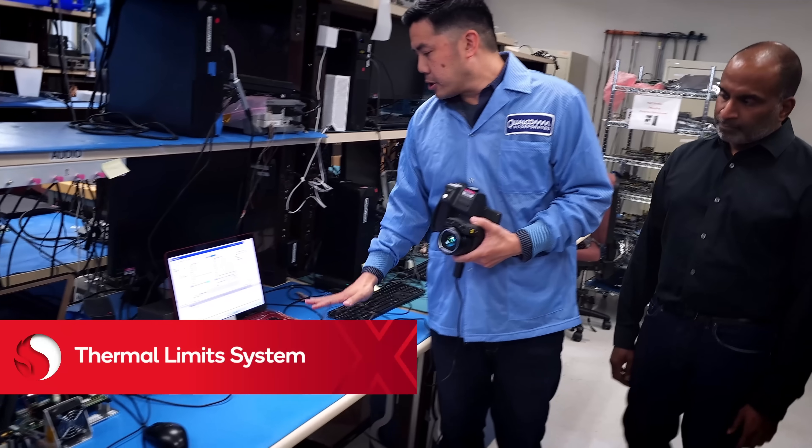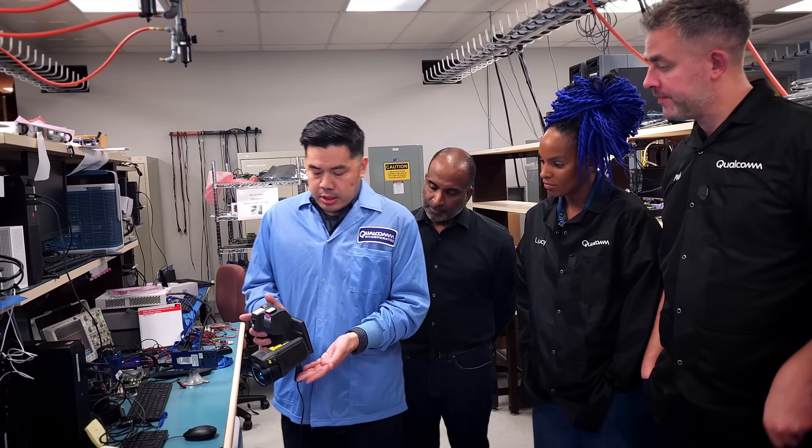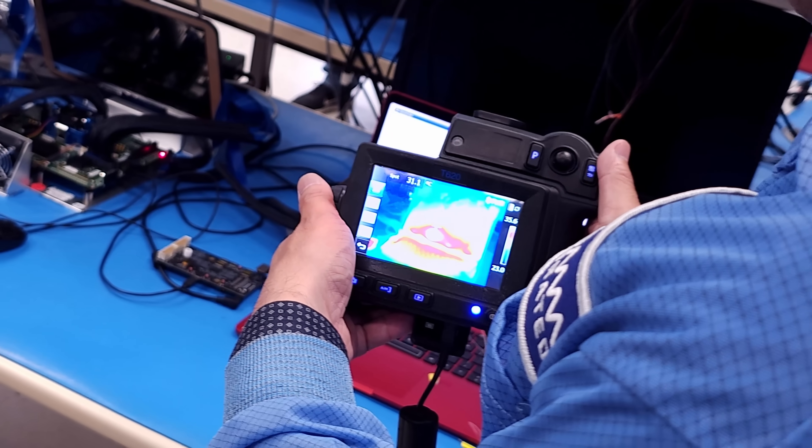We have a couple of thermocouples placed across the device. The Snapdragon X Elite platform is kind of idling right now, and as you can see, even if I pinpoint the red hot spots, it's relatively cool.